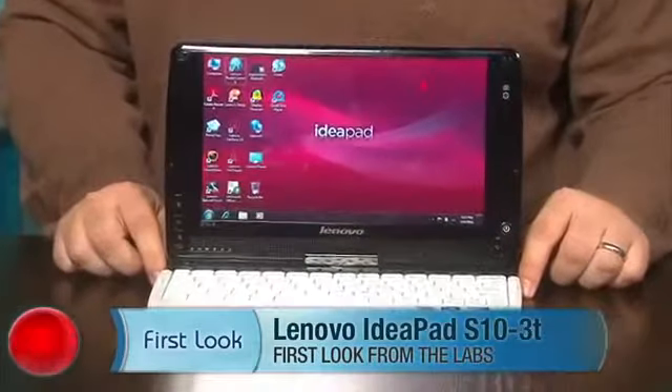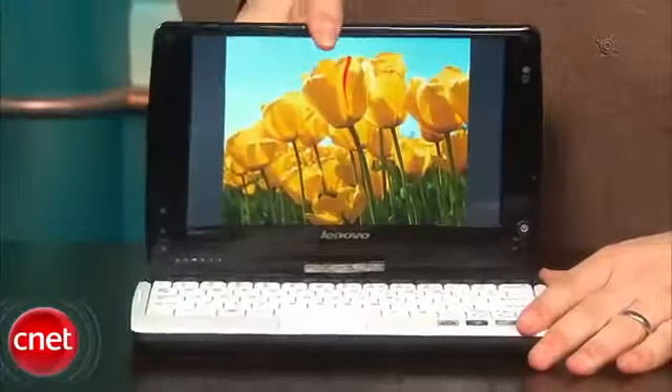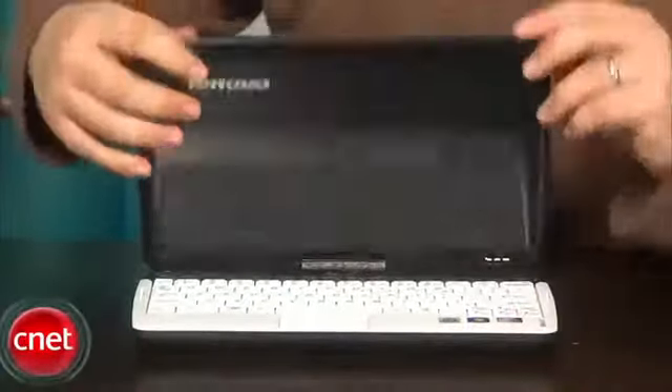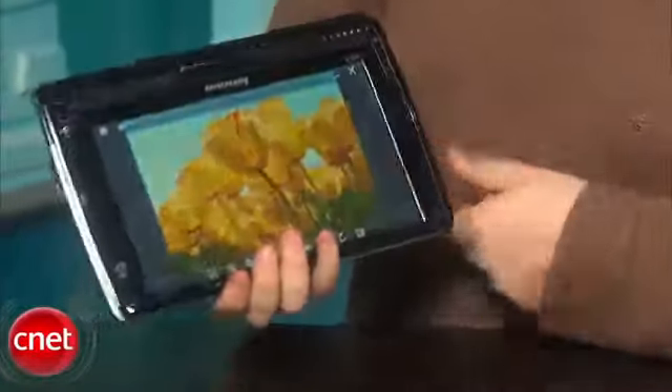Hi, this is Scott Stein, Senior Associate Editor at CNET.com, and this is the Lenovo IdeaPad S10 3T. We've seen Lenovo Netbooks before and we really enjoy their keyboards. What's interesting about this model is that it's actually a convertible tablet as well. The screen swivels 180 degrees around and suddenly becomes a 10.1 inch tablet device with a capacitive touchscreen.